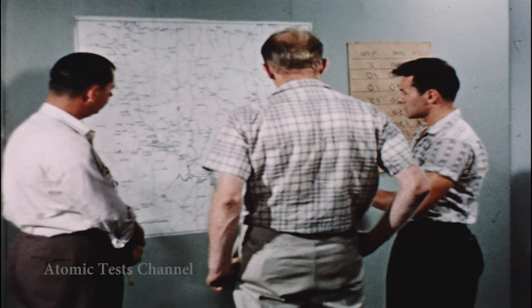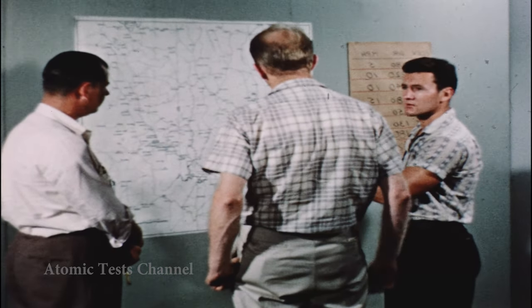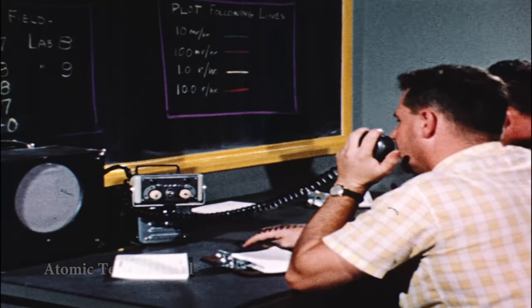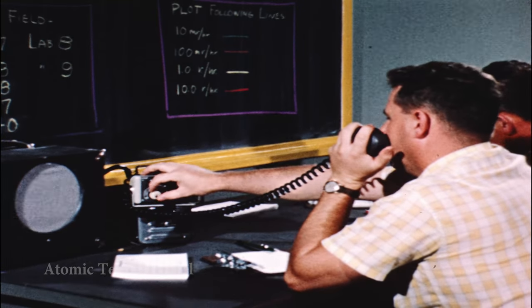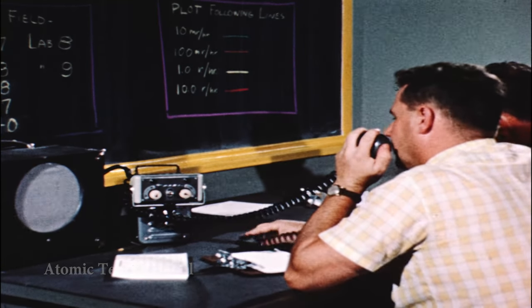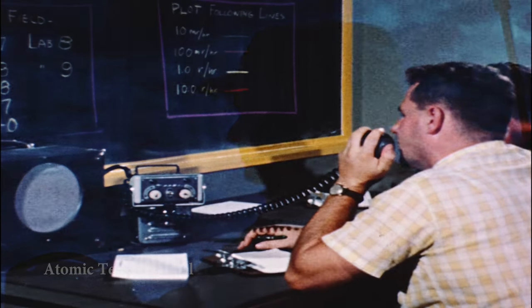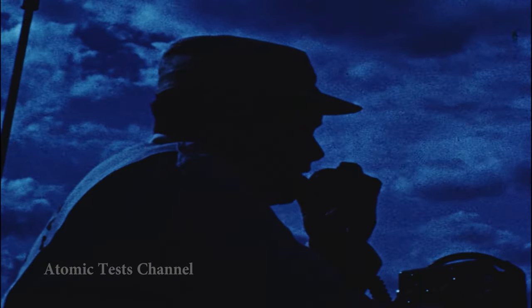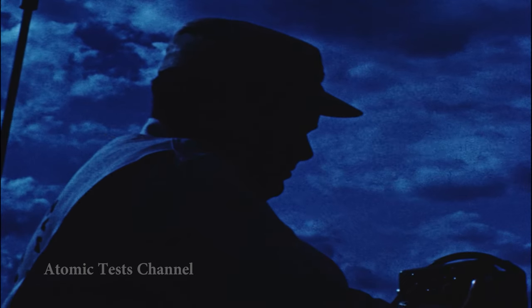The RAIDF chief and operations officer re-evaluate their fallout prediction based on the latest weather information. Communications are established between the radiological control center and the operating units in the field. Every man, every unit, in proper position.